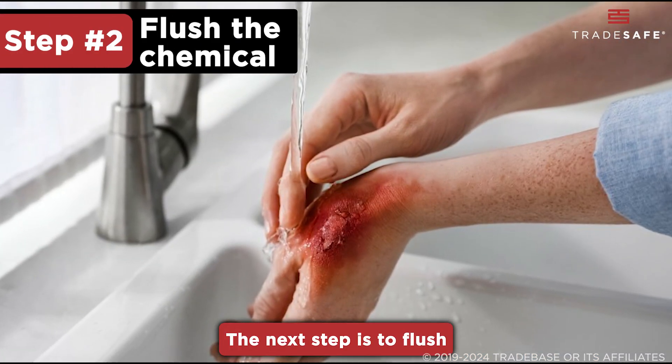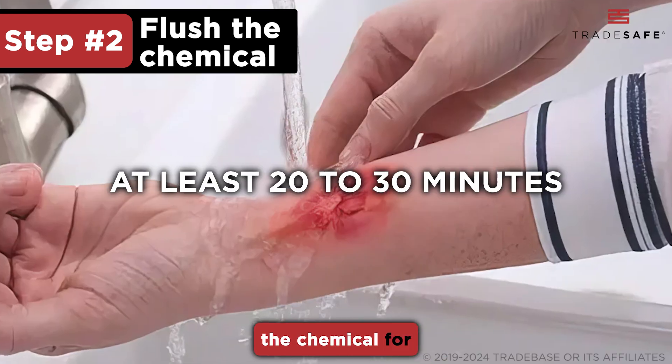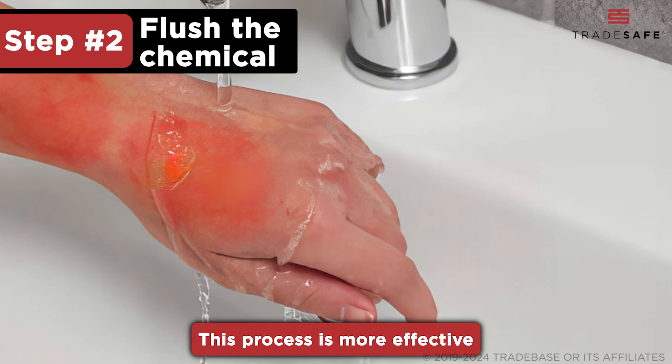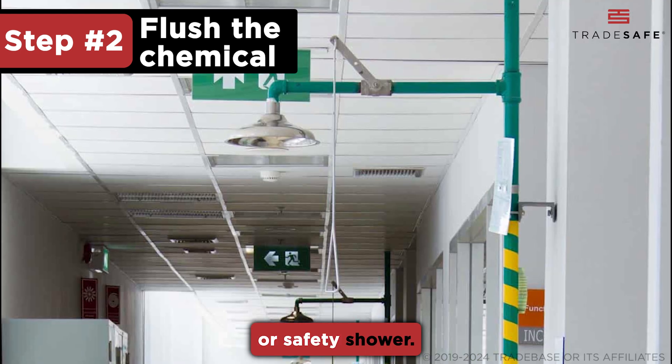The next step is to flush the affected area with large amounts of lukewarm water to dilute and remove the chemical for at least 20 to 30 minutes. This process is more effective when done in an emergency wash station such as an eyewash station or safety shower.